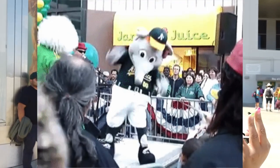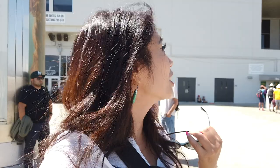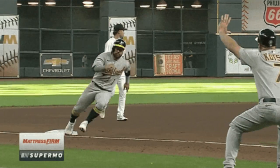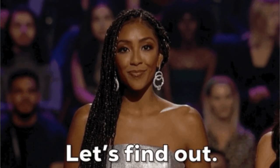Oakland Coliseum has had a lot of names. It used to be Overstock.com Coliseum and now it's called Ring Central Coliseum. This Coliseum started in 1966, a long way to go to 2022. It is known to be one of the worst baseball parks in the US — I don't know what to expect.